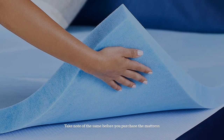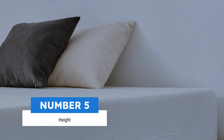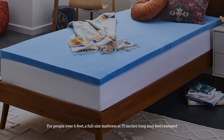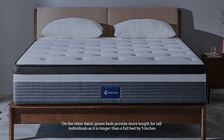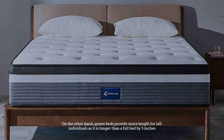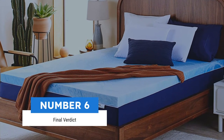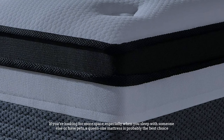Number five: height. For people over six feet, a full-size mattress at 75 inches long may feel cramped. Queen beds provide more length for tall individuals, being longer than a full bed by five inches.